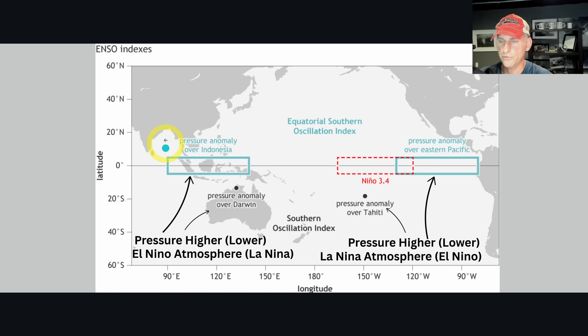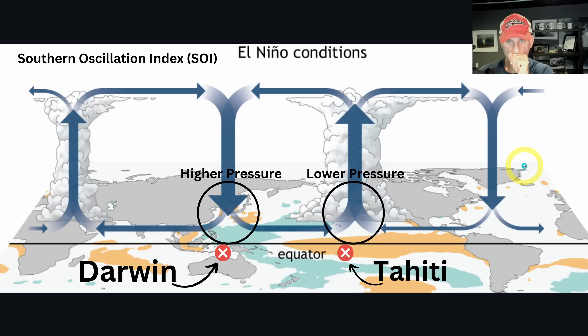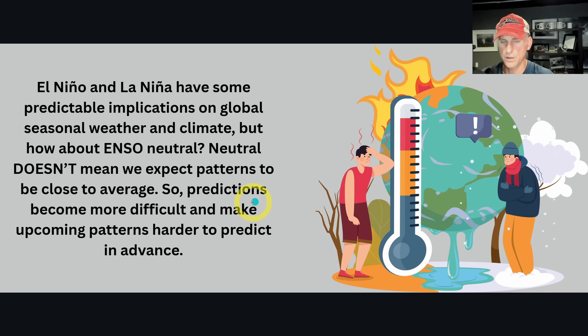On the flip side, lower pressure over the western Pacific and deeper convection there gives you La Niña conditions. The jet stream can be enhanced coming off Asia, and we get a more variable jet stream out of the north and northwest, which tends to bring cooler than normal conditions for the Pacific Northwest. The Southern Oscillation Index shows El Niño conditions with lower pressure over Tahiti, and the reverse is true for La Niña.